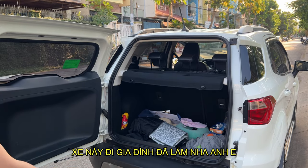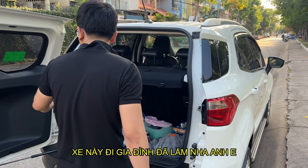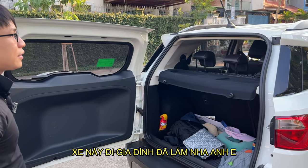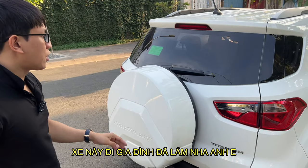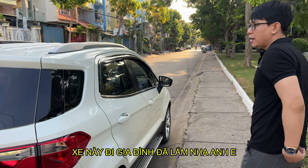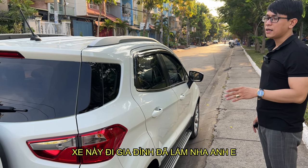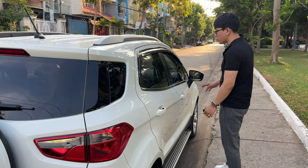Cho anh em một con xe lướt nha. Xe đương nhiên bao anh em đầy đủ nha, anh em thích cái gì thì có cái đó. Tại xe gia đình người ta sử dụng mà, người ta biết. Lý do vì sao chủ bán con xe này - mình sẽ nói cho anh em biết - là vì người ta định cư ở nước ngoài. Nếu như mà anh em mua trước 30 tháng 4 thì ký giấy trực tiếp với chủ xe luôn.